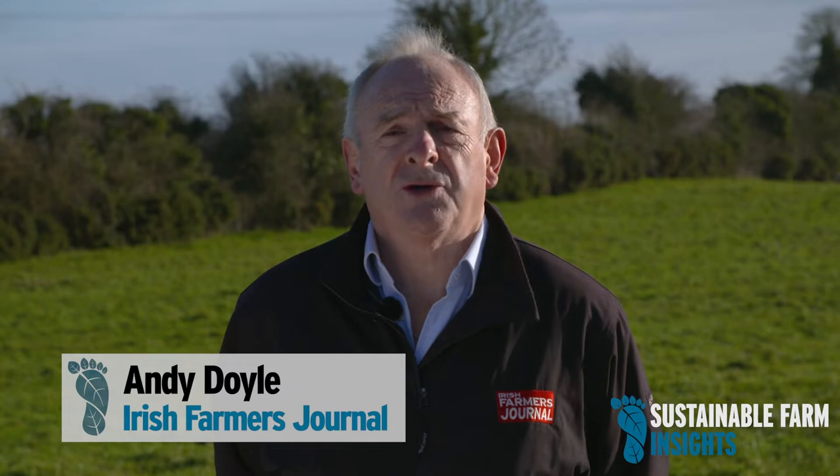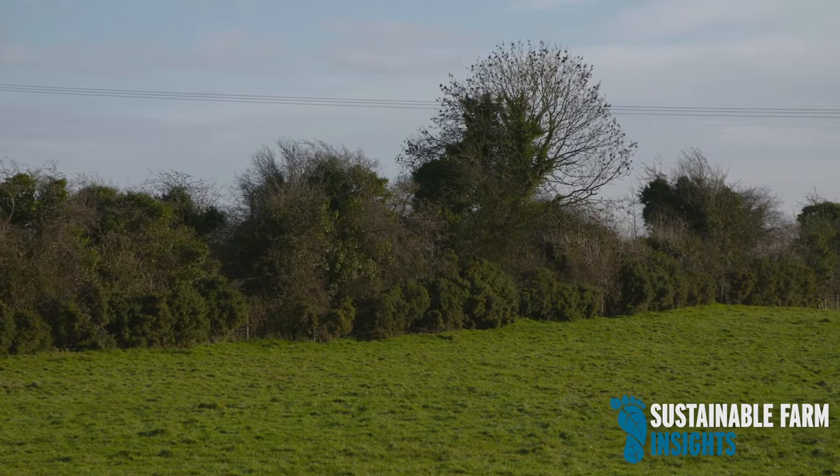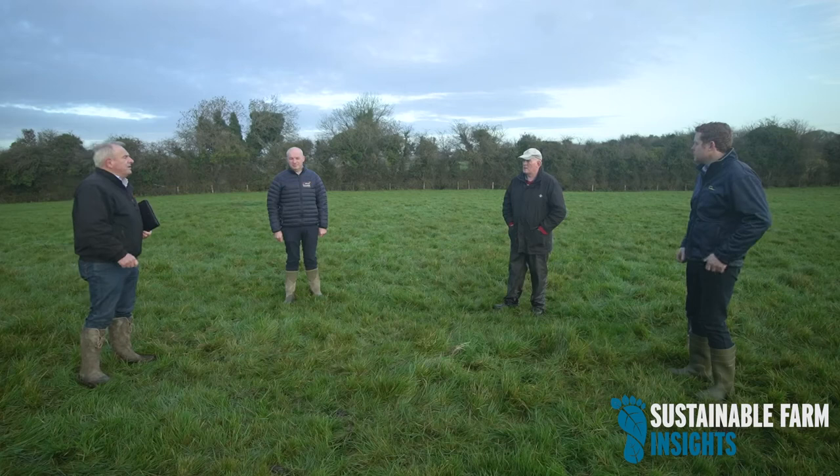My name is Andy Doyle. I'm Tillage Editor with the Irish Farmers Journal, and we're looking today at the whole area of soil health. We're down here on the farm of Francie Gorman in Laois, and I'm joined for the discussion on soil health by David Wall of Teagasc, a researcher and soil expert at Johnstown Castle, and also by David Cooney, an agronomist with Glanbia Ireland. The Sustainable Farm Insights program is supported by Glanbia Ireland in conjunction with the Farmers Journal.